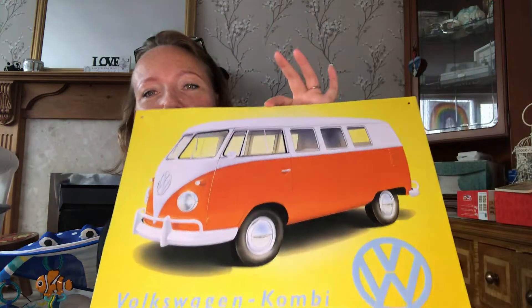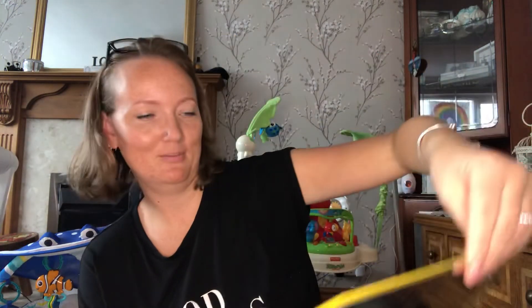Then I got this to go in his shed — we have a thing about VW campers, especially split screens, and this is a combi. He can put it up in his man shed. I don't know if he's been good enough to deserve it yet, or if I'll save it for Christmas — we'll see.